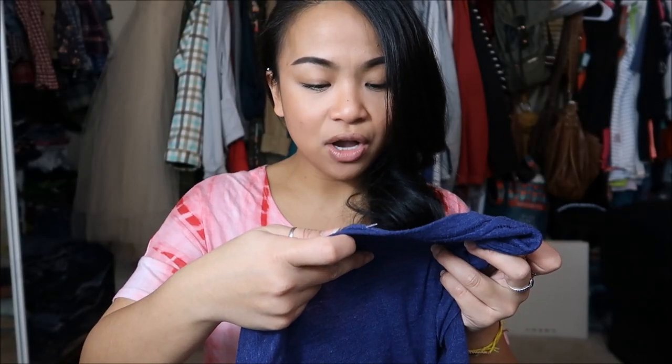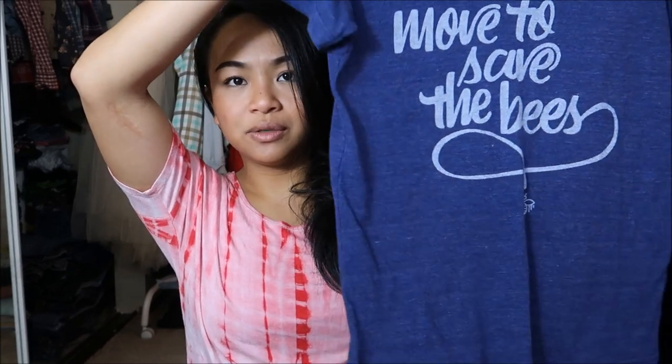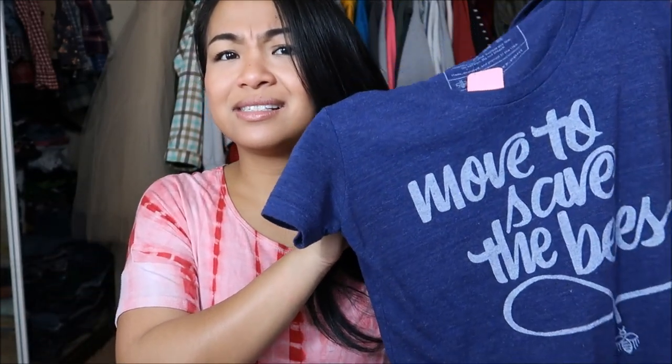The next thing I have is by Hivebox in a size small. It's just this graphic tee that is blue and it says 'Move to Save the Bees.' Bees were endangered — I don't know if they're endangered now, because I think more recently as of last week they were able to grow in numbers. I just really like that a lot. This was originally $5.99, but it was a pink tag, so I got it for $0.99.